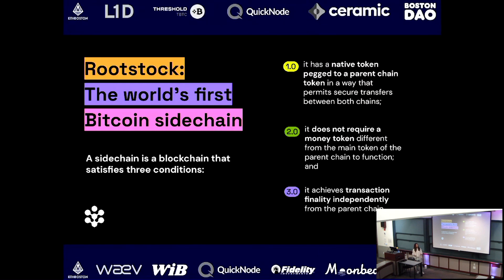The second condition is it doesn't require a money token different from the main token of the parent chain to function — you don't create a platform-specific token. The third is it achieves transaction finality independently from the parent chain, which qualifies it as its own independent chain rather than just a mirror of the Bitcoin mainnet. Rootstock achieved all three conditions.